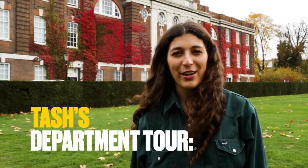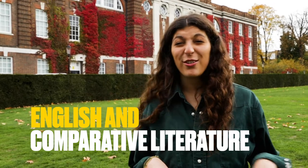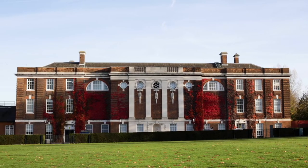Hi, I'm Tash and I'm a third year BA English student here at Goldsmiths. Today I'm going to give you a little taster of some of the things we get up to here in the English department. Our first stop is the Richard Hoggart building where you'll have a lot of your lectures.